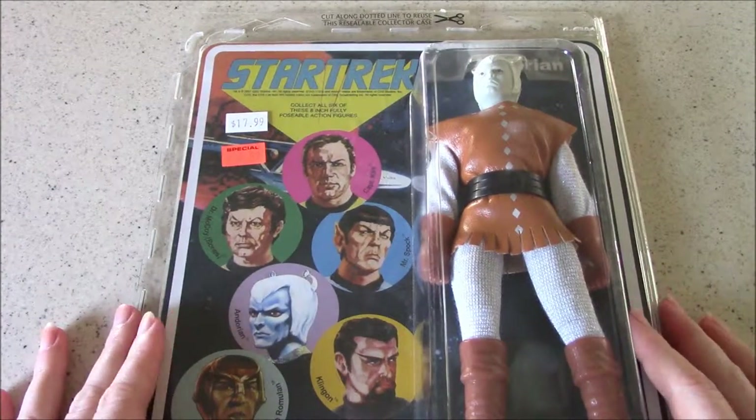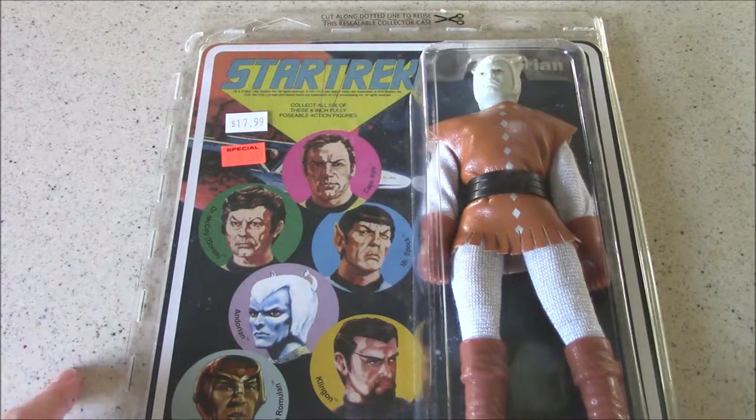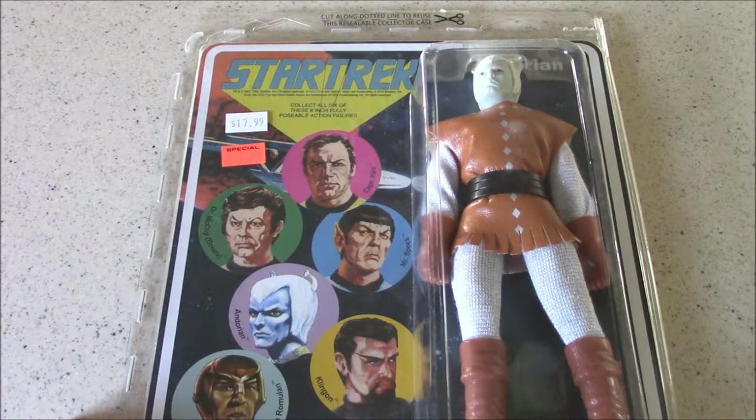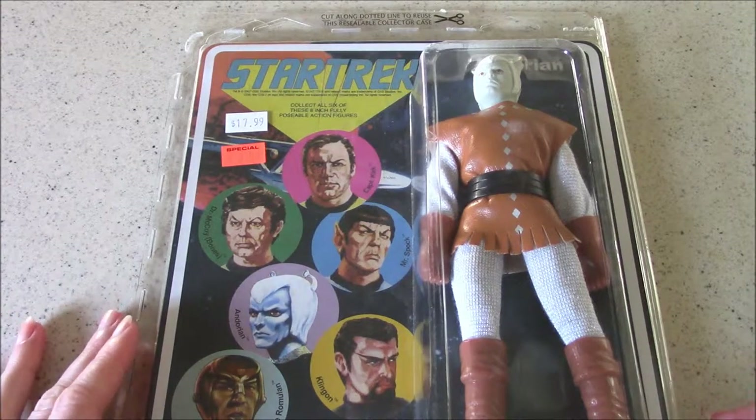The other two figures I got from that same place — that same comic shop in downtown London, Ontario. I'll dig out the name of it for part two because it was a very cool place and I want to mention it in these videos. I enjoyed my time there.